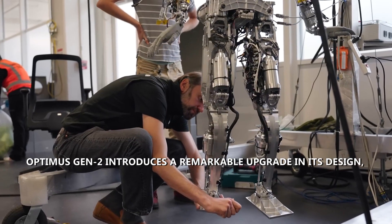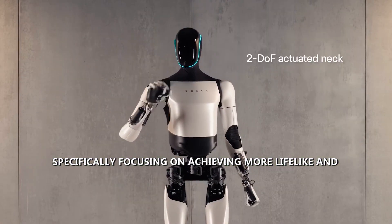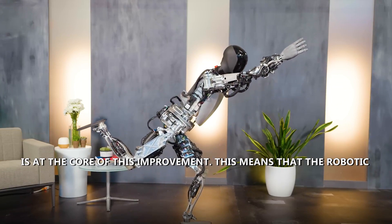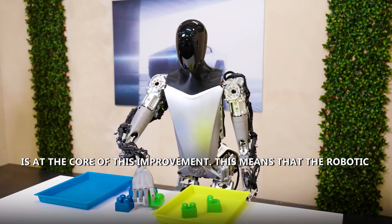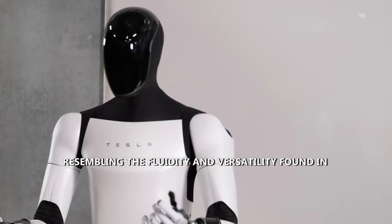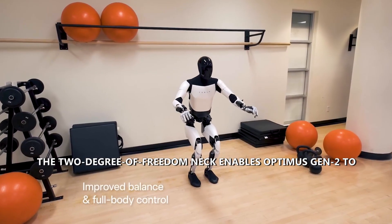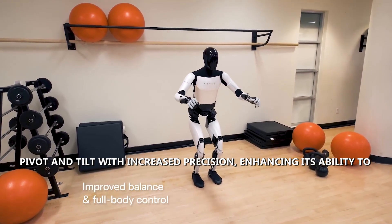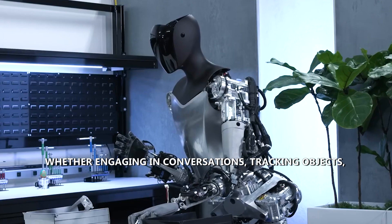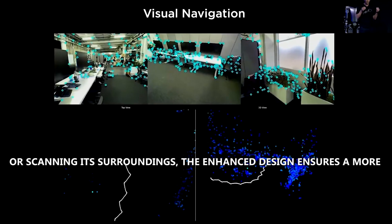Number two: improved design. Optimus Gen 2 introduces a remarkable upgrade focusing on more lifelike and flexible head movements. The incorporation of a two-degree-of-freedom actuated neck is at the core of this improvement, giving the robotic head a greater range of motion that resembles the fluidity found in human neck movements. This enables Optimus Gen 2 to pivot and tilt with increased precision for conversations, tracking objects, or scanning surroundings.